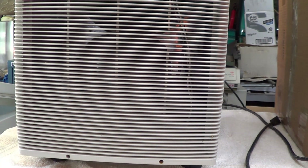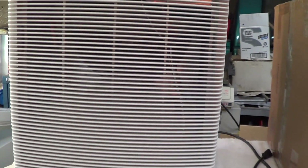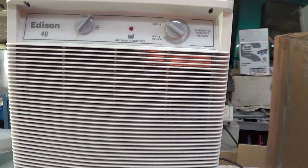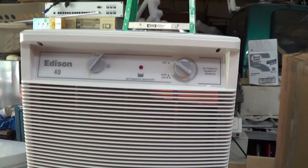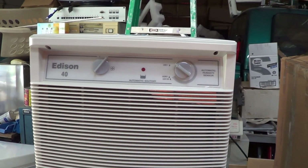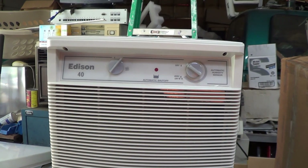Somebody got after me recently for saying 'this unit.' Well, what else would you use to describe a device? My prose may not be perfect, but I think it's pretty good for being completely unscripted and unrehearsed.